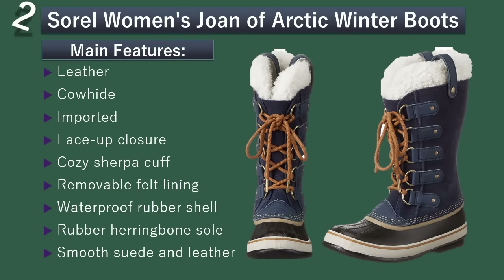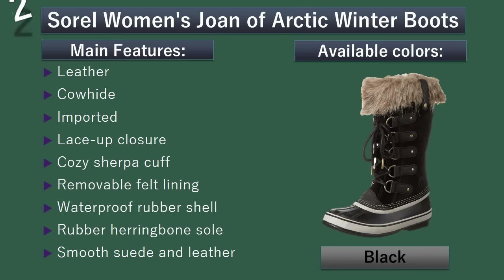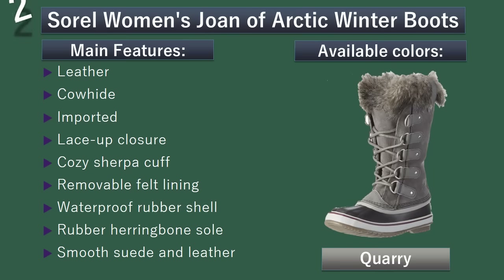Number 2: Sorrel Women's Joan of Arctic Winter Boots. Its waterproof rubber shell and removable felt lining provide warmth, comfort, and everything you need in the winter. Available colors: Black, Collegiate Navy, Elk, Quarry, Umber.